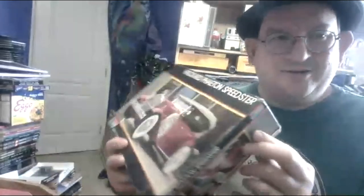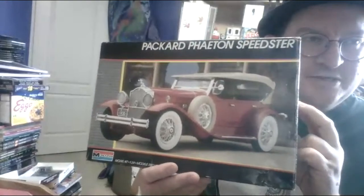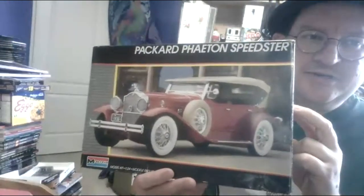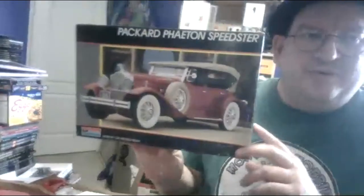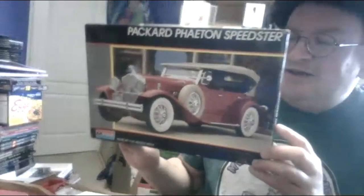Today I'm going to carry on with my Packard Fiaton build. This is the Monogram kit — this one is a 1987 edition. The original editions came out in the 70s and were part of the Hera Auto Museum collection, which was quite a good one at the time. I see there are three people watching so far — what have you brought in today?